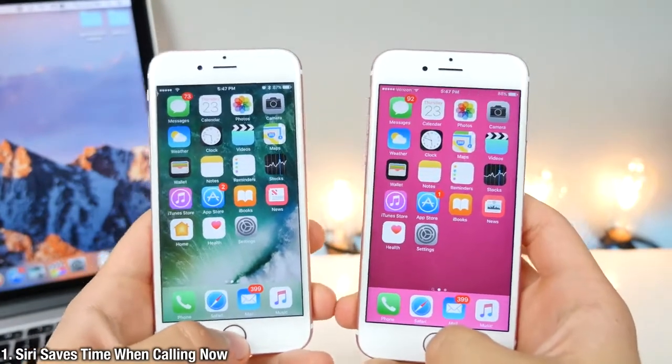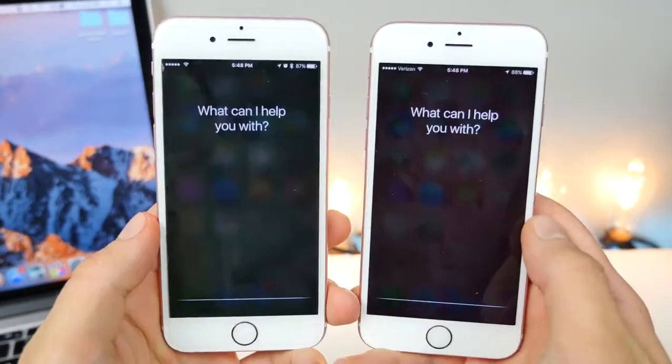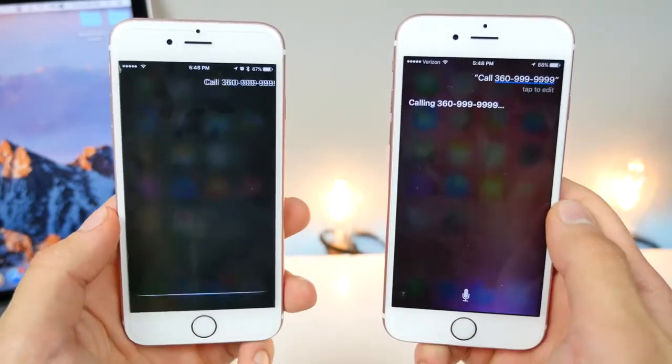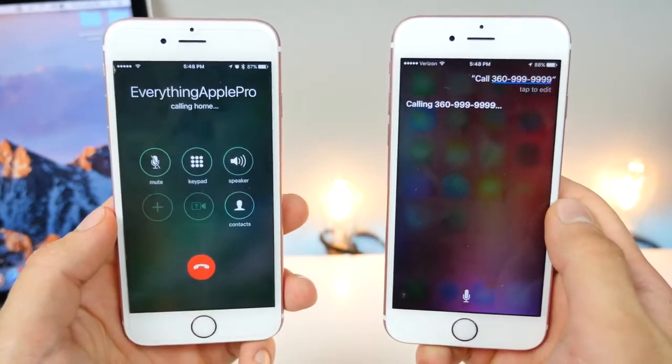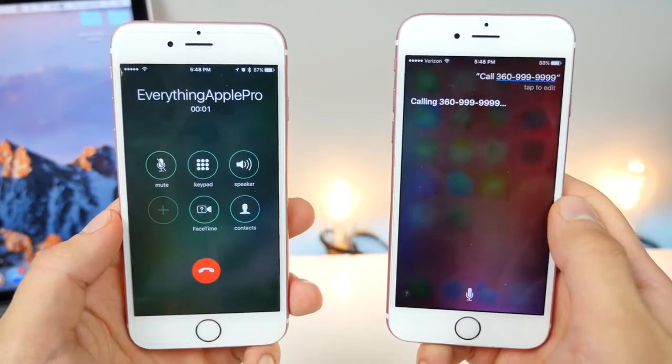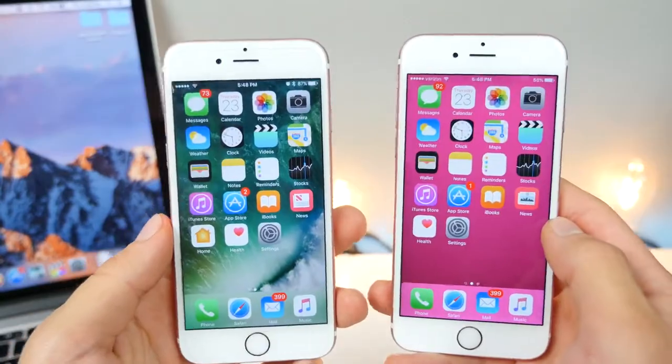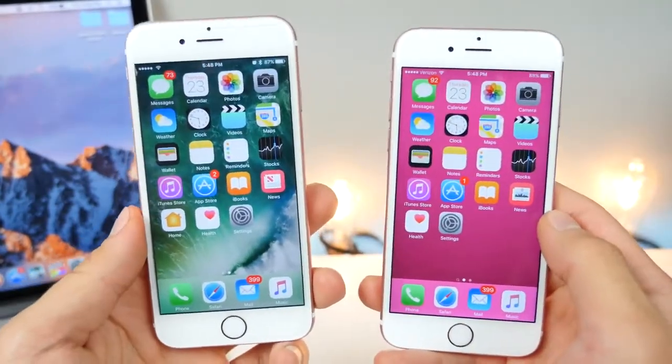Siri will save you time when dialing numbers in iOS 10. Call 360-999-9999. Calling 360-999-9999. So instead of just repeating the number back to you, in iOS 10 she's just going to dial it right away, saving you like five seconds of time.